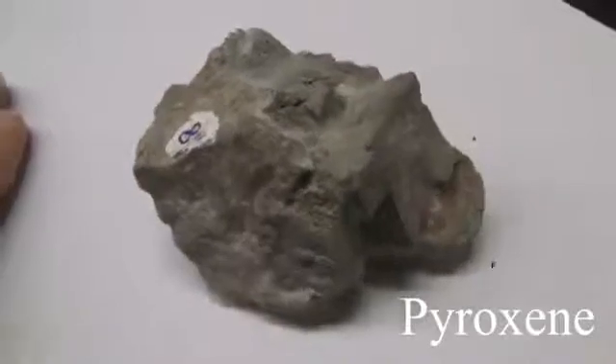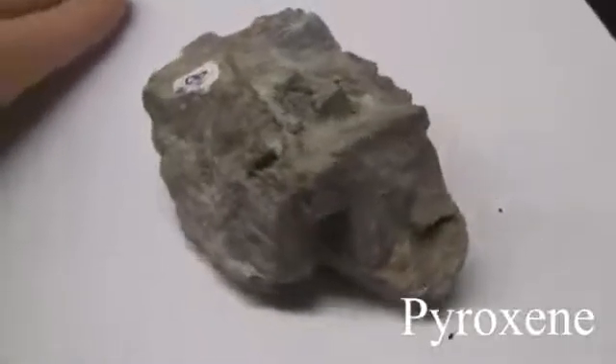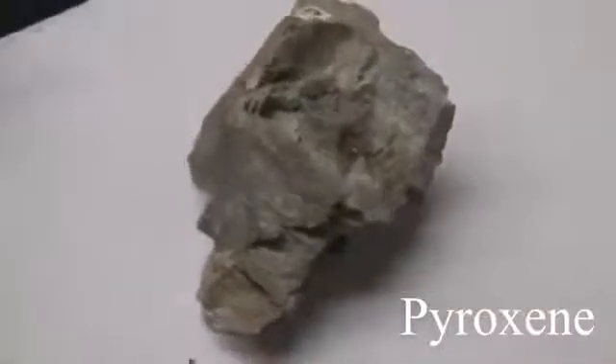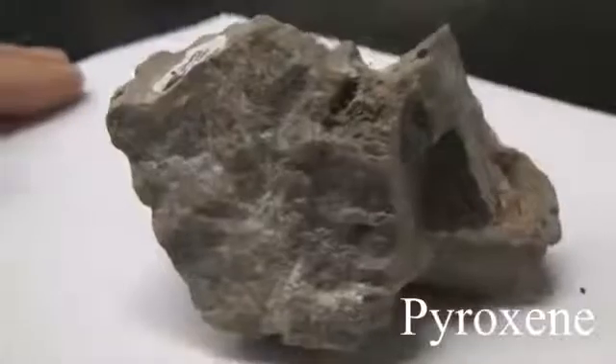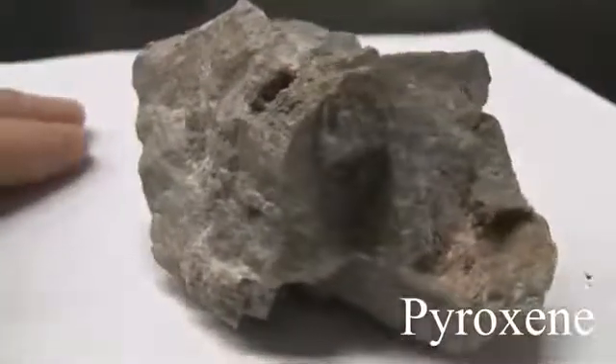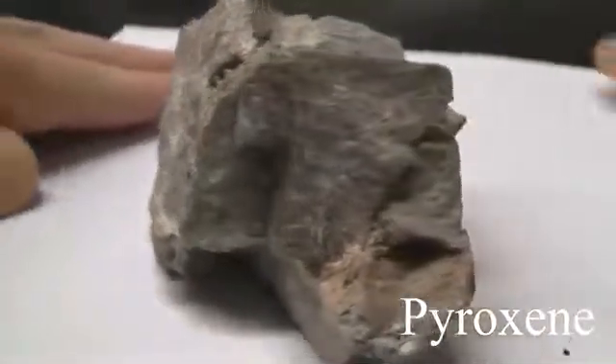Pyroxene has a hardness of 5.5, the same hardness as a knife blade. The luster is vitreous to glassy and non-metallic. The color is light to medium gray or green. It has visible cleavage planes at approximately 90 degrees.